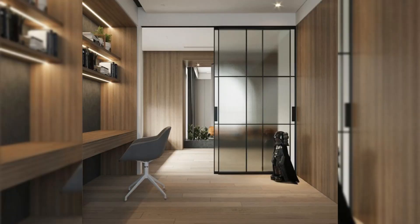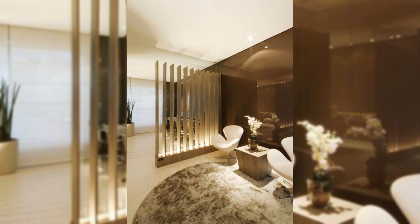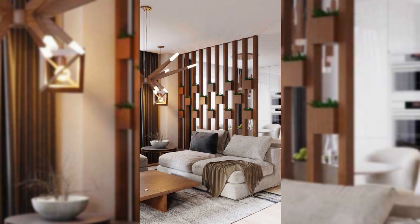Use interior glass partitions. Interior glass partitions can help you separate your living room from the bedroom or kitchen. They also allow light to flow through the entire space without interrupting the flow.